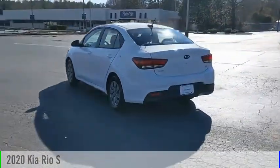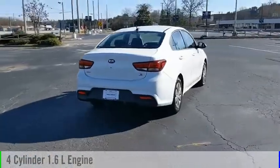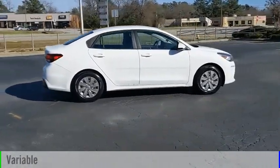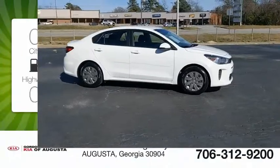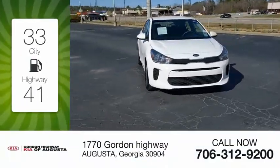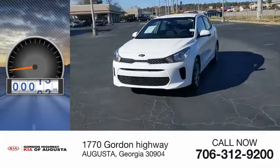This vehicle is powered by a front-wheel drive four-cylinder 1.6-liter engine and comes with a continuously variable transmission. Great fuel efficiency saves you money by requiring fewer trips to the gas station.